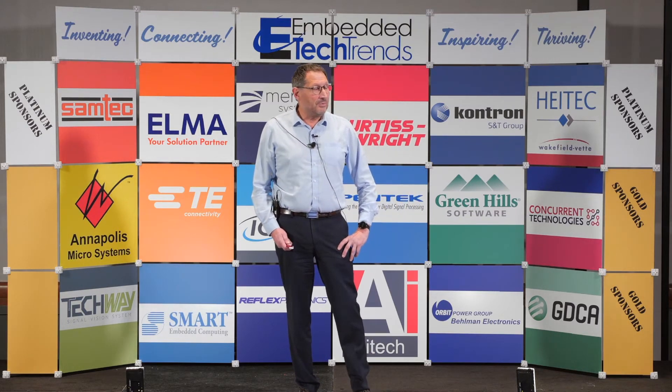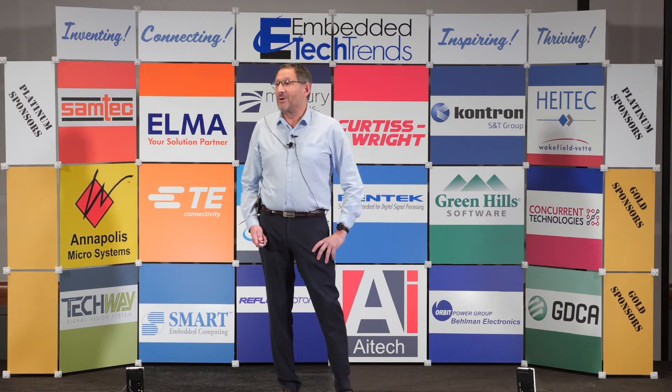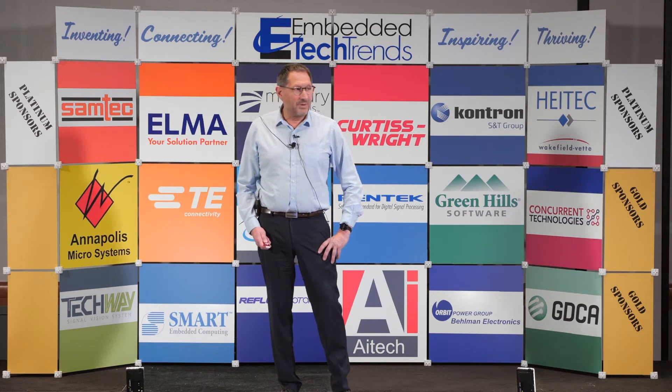I'm here today to share with you our experience in implementing optical capabilities for the embedded industry.